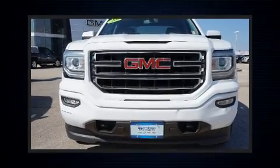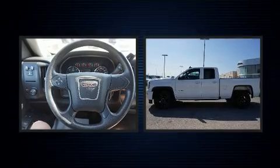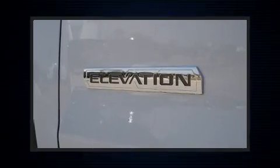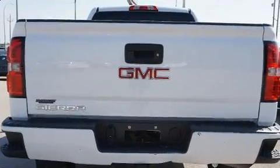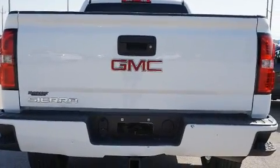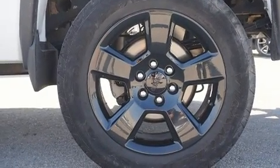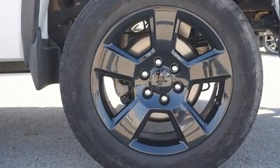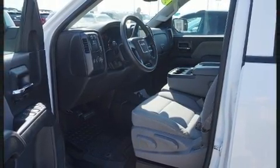Here's a great deal on a 2016 GMC Sierra 1500. This four-door, six-passenger truck still has fewer than 60,000 kilometers. Smooth gear shifts are achieved thanks to the powerful eight-cylinder engine, providing a spirited yet composed ride. Four-wheel drive allows you to go places you've only imagined. Top features include cruise control, front and rear reading lights, a rear step bumper, and power windows.